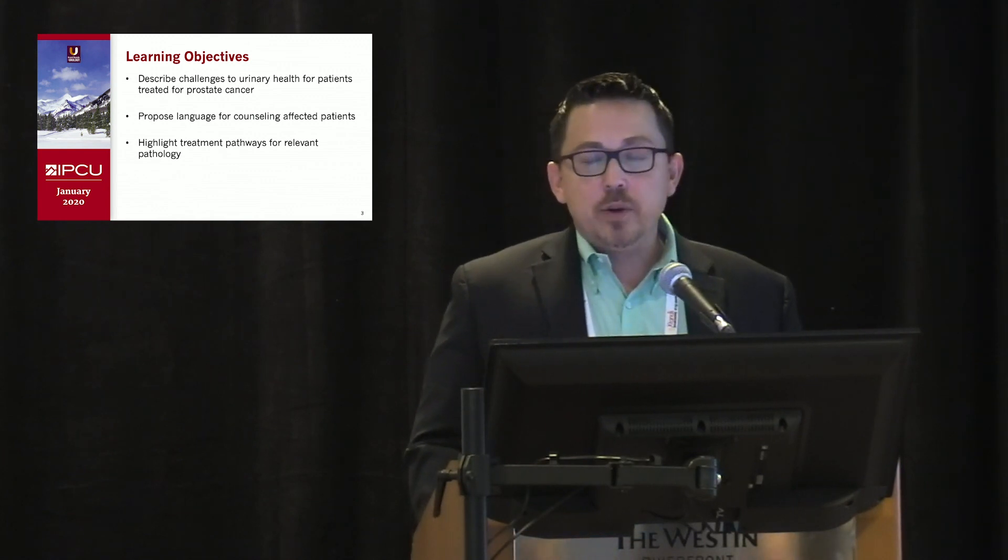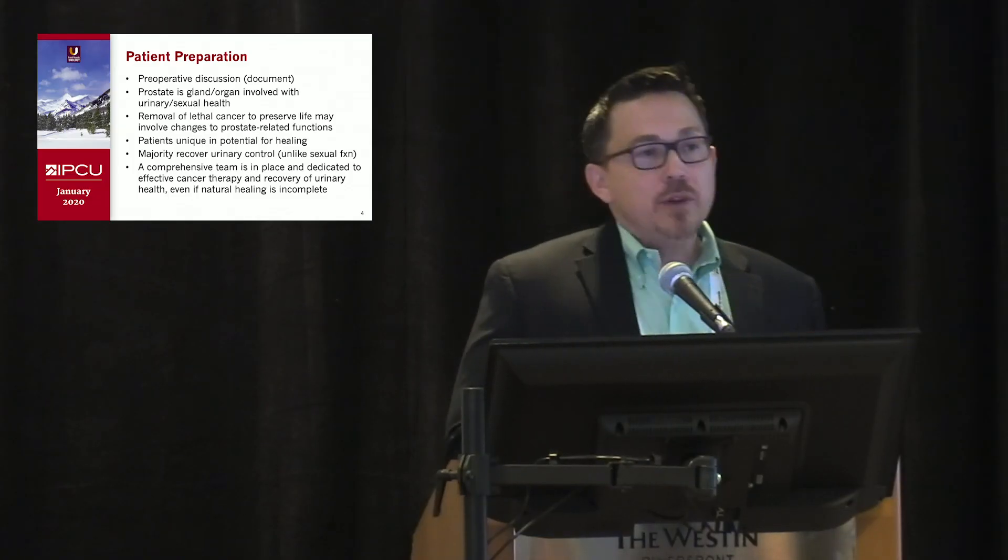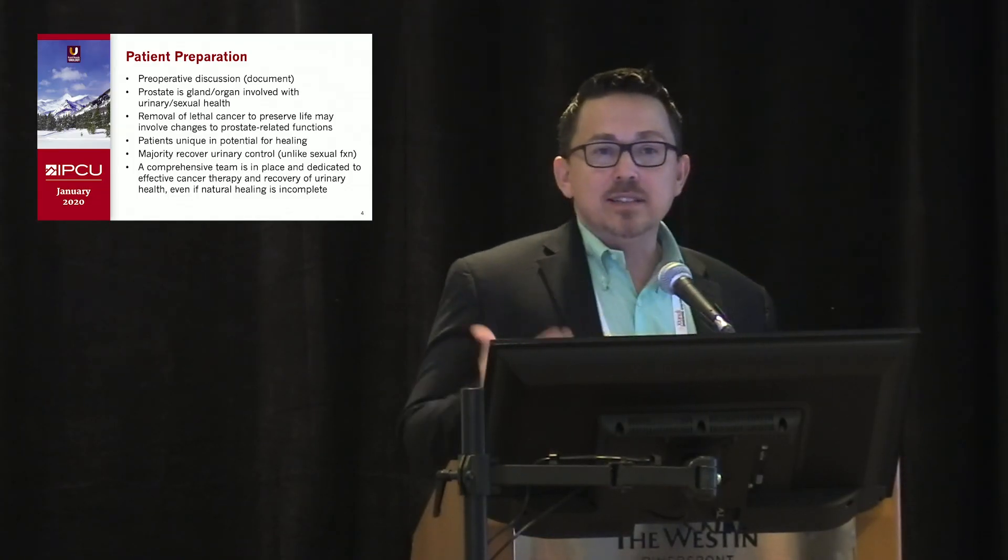In terms of preparing the patient, make sure to have the discussion and document it. I direct men's health and don't do primary prostate cancer therapy, but I have a lot of providers in my group that do. I explain that the prostate is a gland involved with both urinary and sexual health, and when you remove a lethal cancer involving the prostate, that can pose challenges to those functions. I explain that even if the operation or delivery of radiation is done the same way every time,